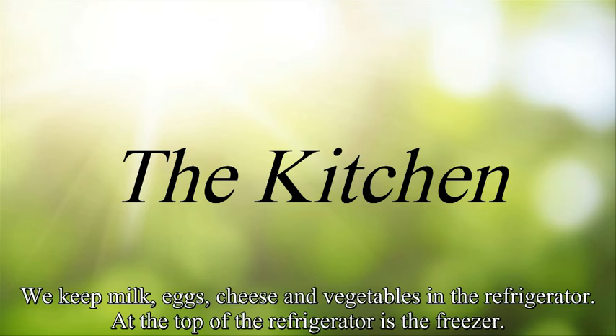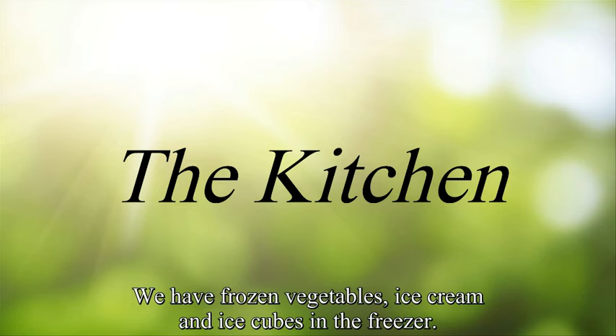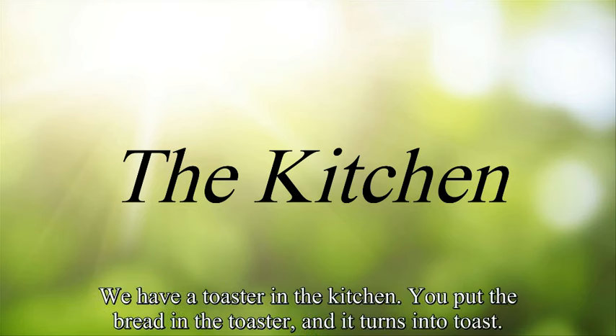At the top of the refrigerator is the freezer. The freezer keeps things frozen. We have frozen vegetables, ice cream, and ice cubes in the freezer. We have a toaster in the kitchen. You put the bread in the toaster and it turns into toast.